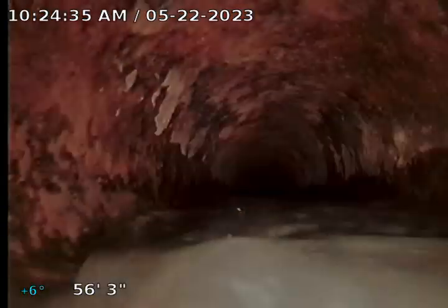We took all that calcium and dumped it all back out to the manhole. The reason you see water in there is because we opened up the toilets back up so people could use the bathroom. We got a lot of that stuff cleaned out of there.